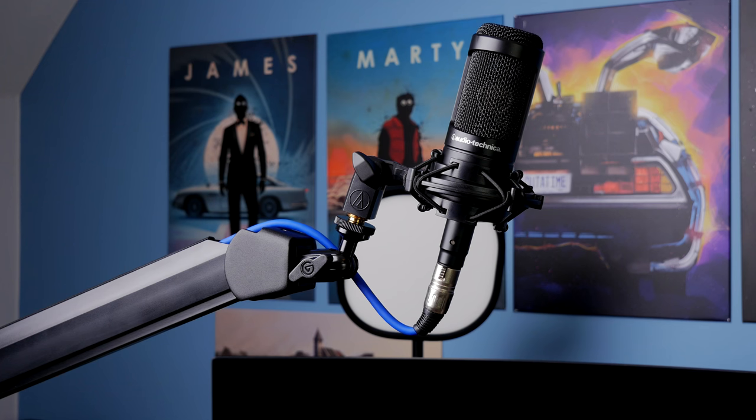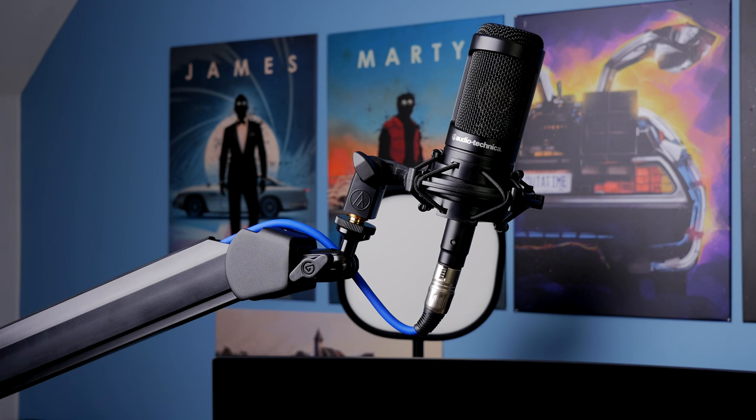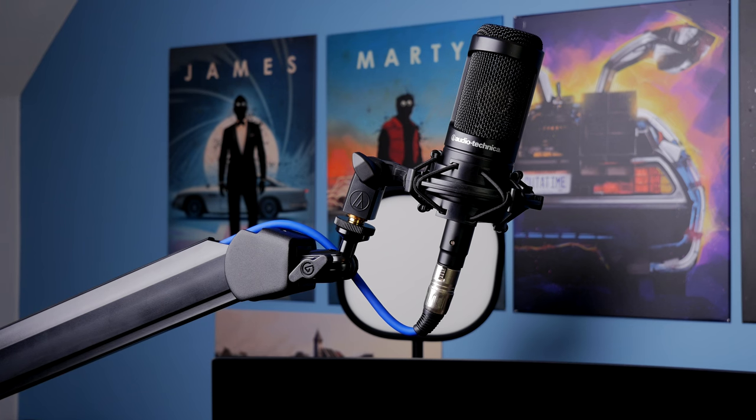Hello, this is the Provoked Prawn, and this is a video to compare the Audio-Technica AT2035 with the Shure SM7B.